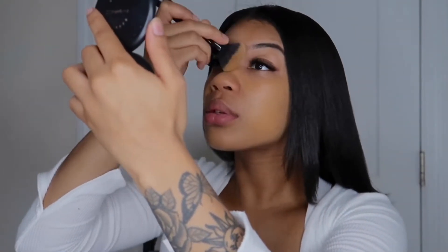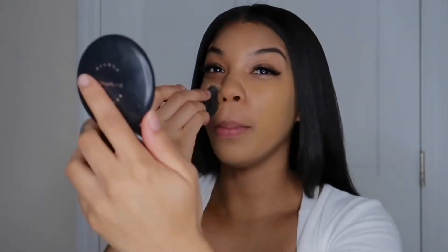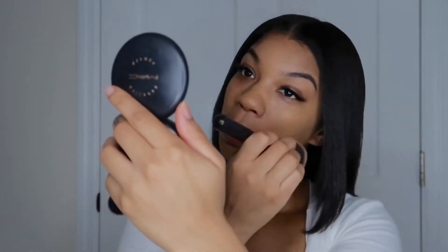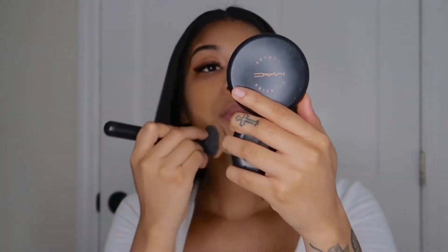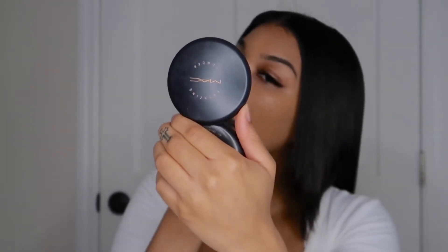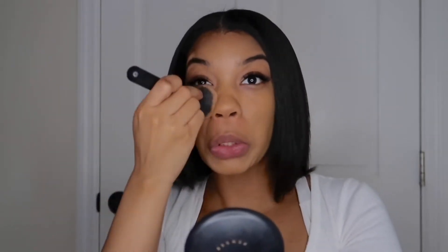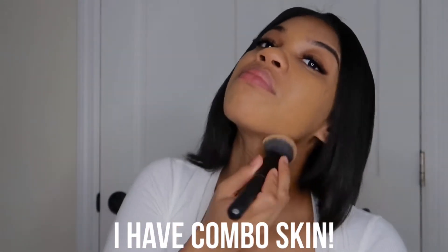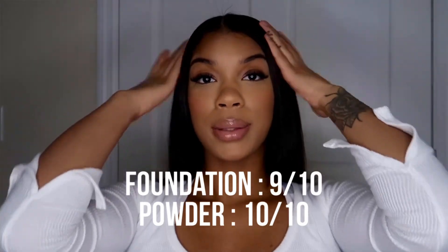I loved both of these products. The powder is amazing — if you do not get this foundation, the powder is the key. Now I do love the foundation, it's very buttery and very smooth, but if you don't put enough powder, at least for my skin, it will kind of crease or oil up. Everybody's skin is different, but for me that's just what it was like — I had to powder up, and I didn't put as much powder as I should in this video.